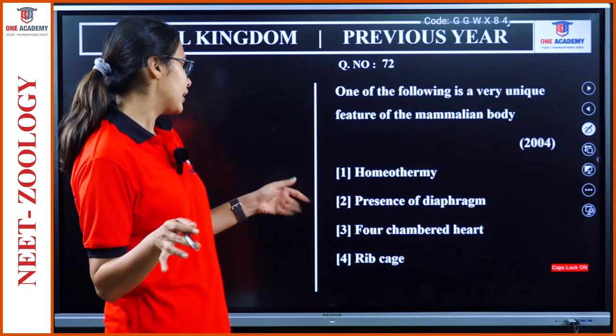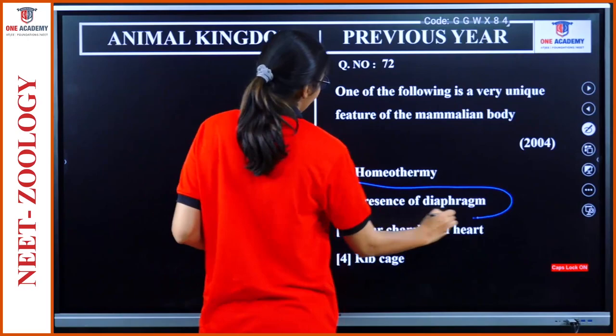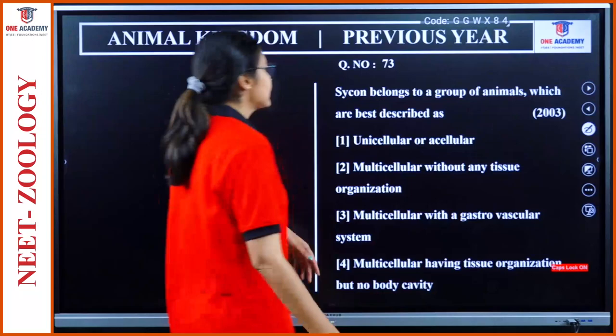Question 72: One very unique feature of the mammalian body is the presence of diaphragm. This is only seen in Mammalia.